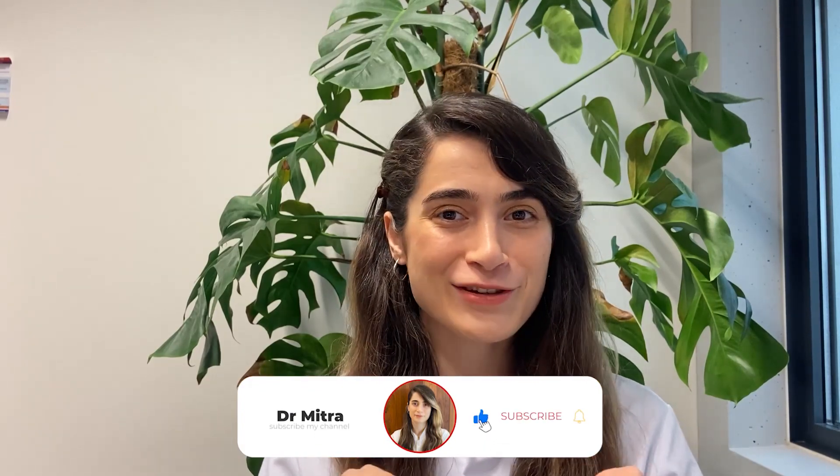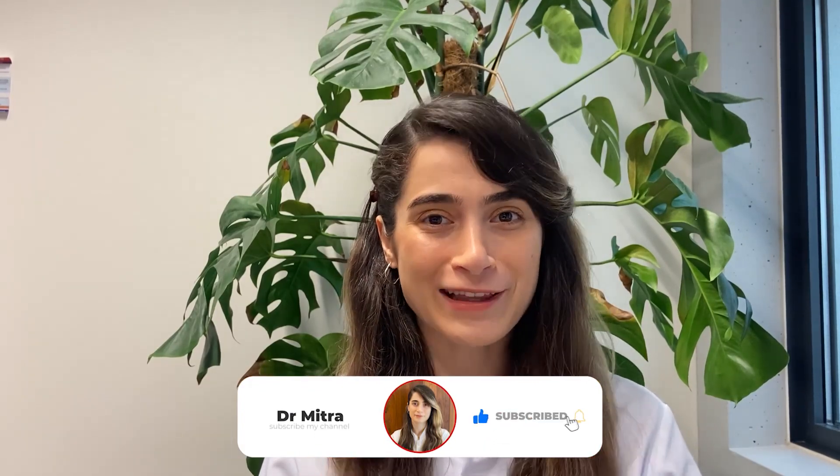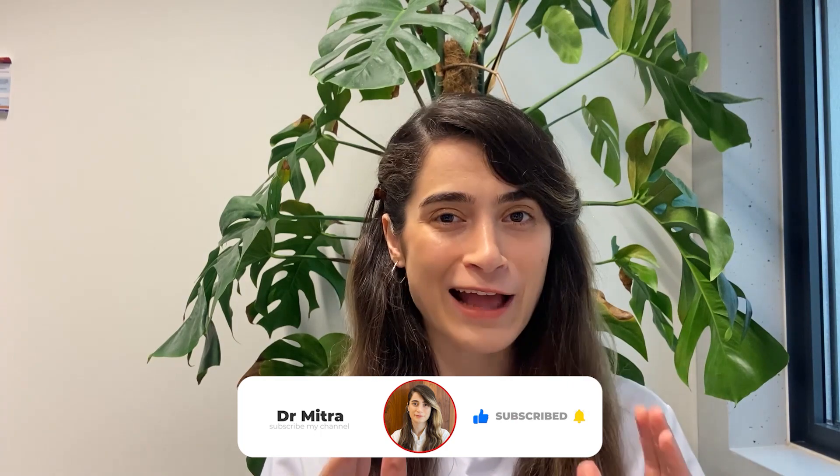Hope this video has been useful for you. Please like it, comment if you have any questions or suggestions, and subscribe to my channel for more videos like this. See you next time and take care.